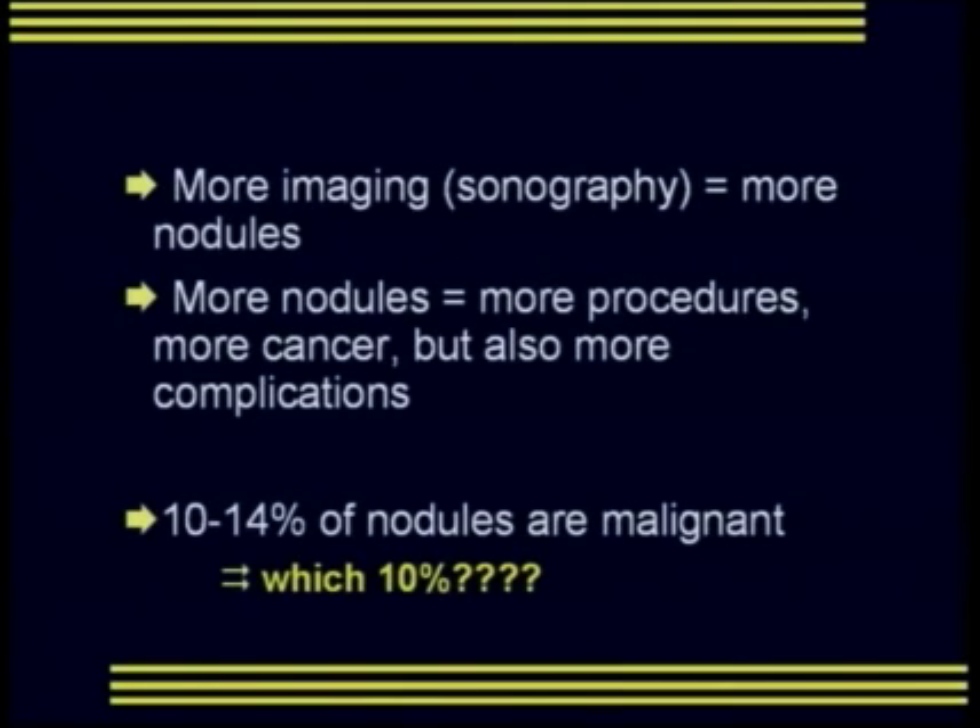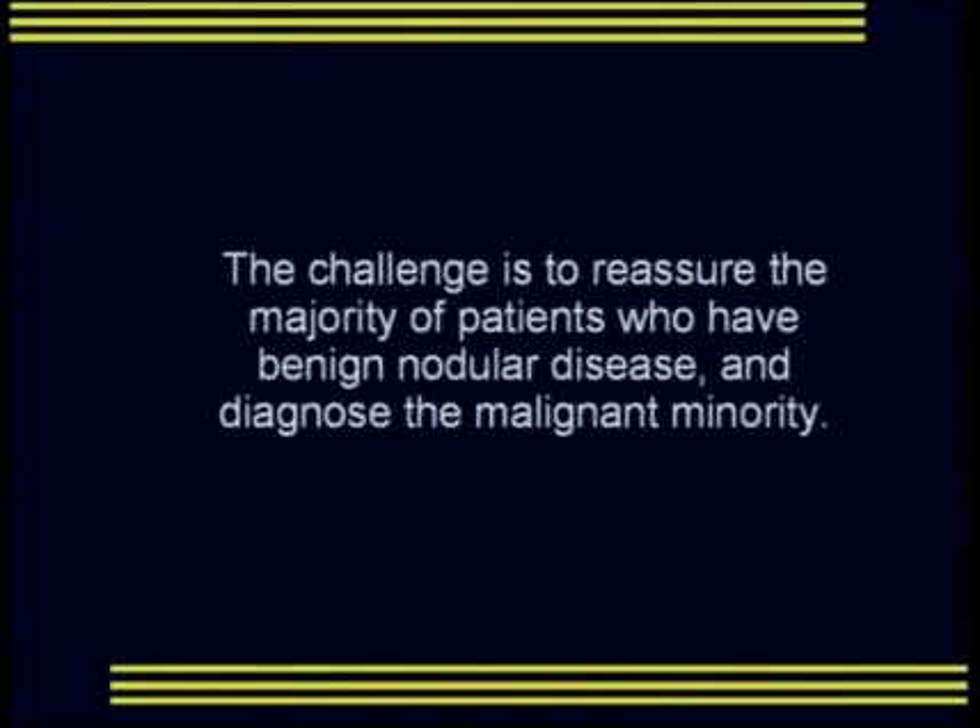The more we image the neck with sonography, the more nodules we'll identify. The more nodules we find means the more procedures we perform and the more cancer we'll find, but it also increases the number of complications that patients will suffer. Ten to fourteen percent of nodules are malignant — the challenge in thyroid ultrasound is to reassure the majority of patients who have benign nodular disease and diagnose the malignant minority.